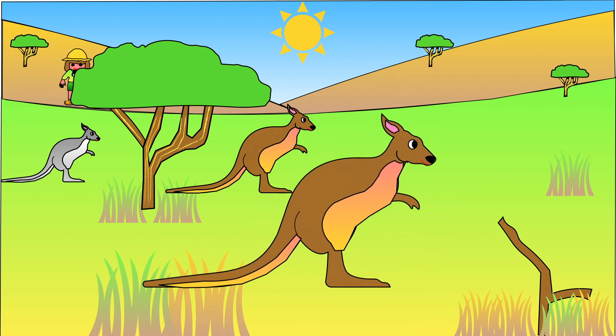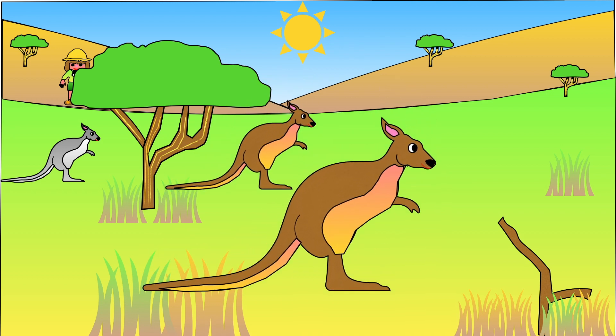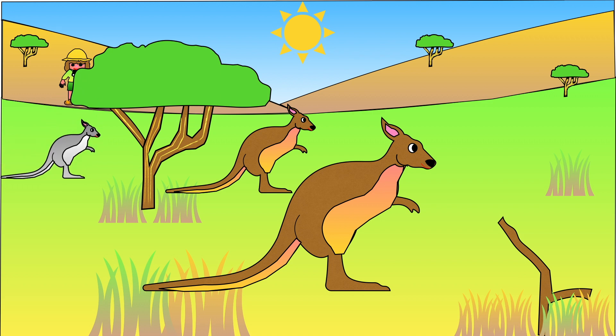Earlier in the video we said that Savannah habitats are also found in Australia. So let's take a quick look at the animals there, as they have a different set of animals to the ones found in the African Savannah. Here, kangaroos and wallabies are common. In Australia, the Savannah is called the bush.